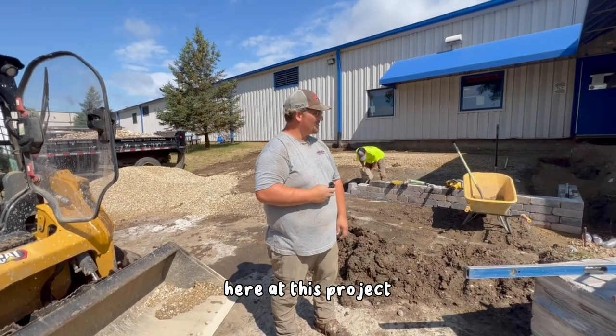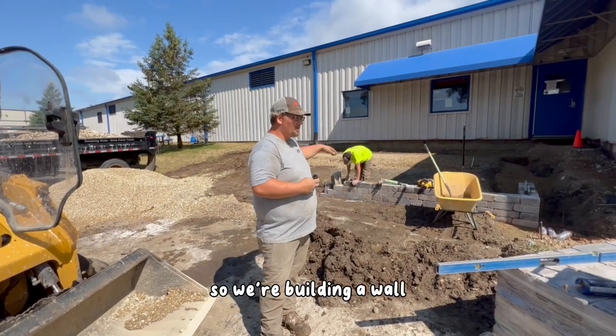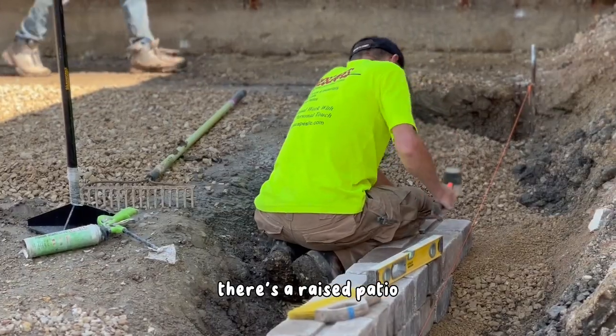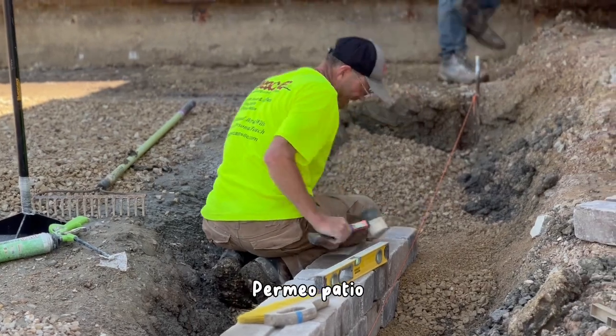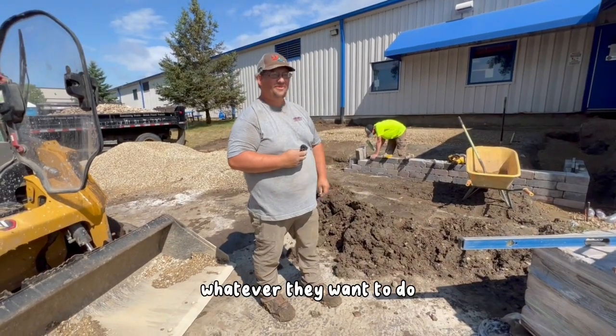Here at this project, it's an old quarry wall patio. We're building a wall — there's a raised patio, a permeable patio, so they got a place to have fun, whatever they want to do.